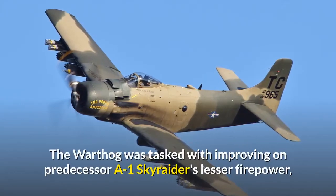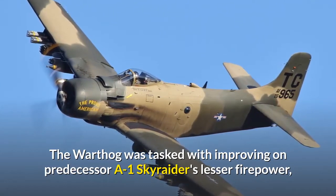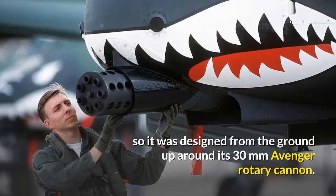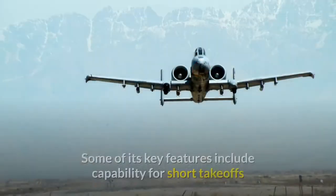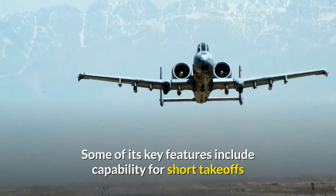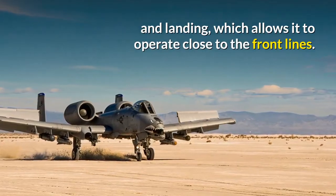The Warthog was tasked with improving on its predecessor the A-1 Skyraider's lesser firepower, so it was designed from the ground up around its 30mm Avenger rotary cannon. Some of its key features include capability for short takeoffs and landings, which allow it to operate close to the front lines.